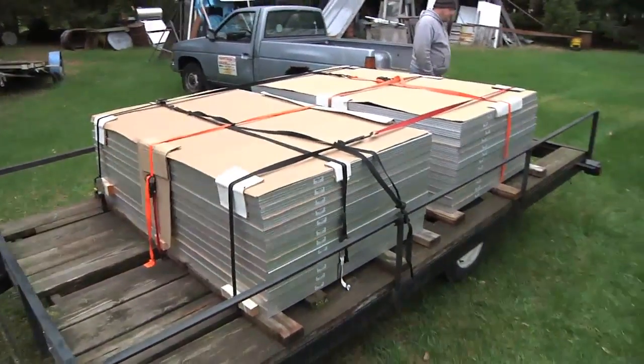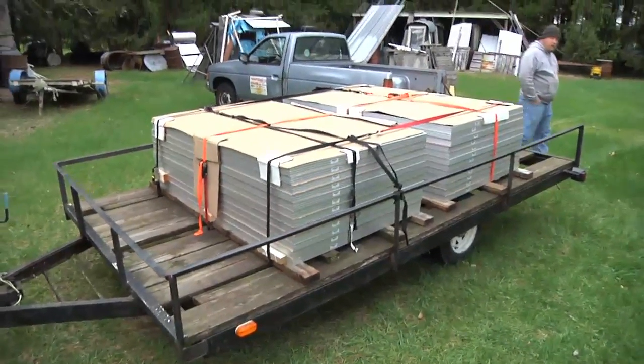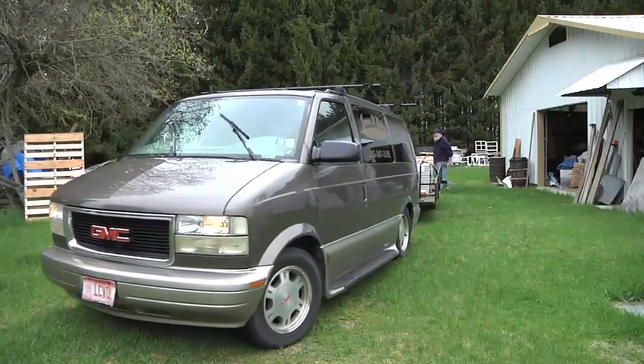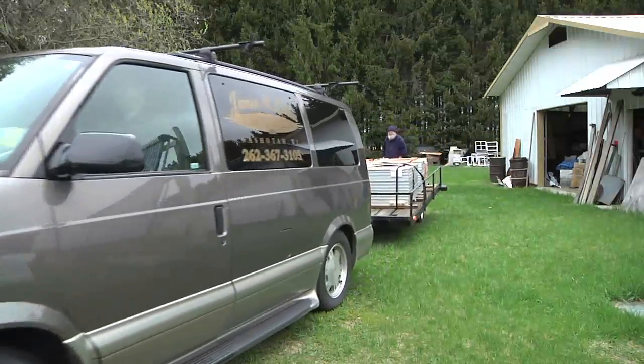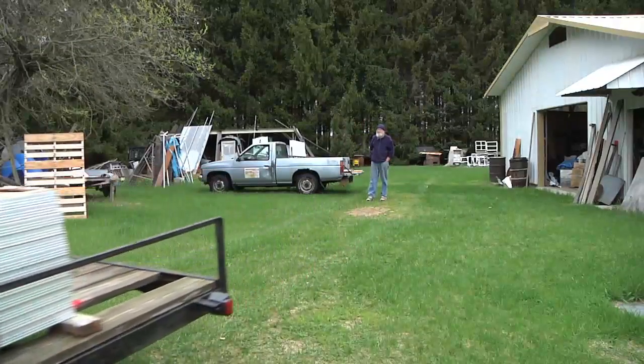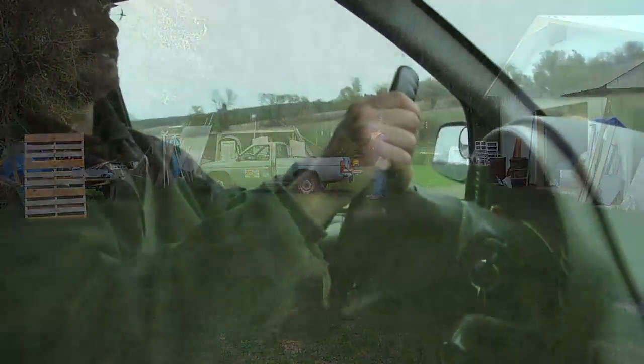There's our load of 24 solar panels on a trailer. On the road again.